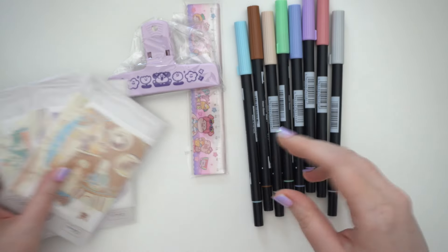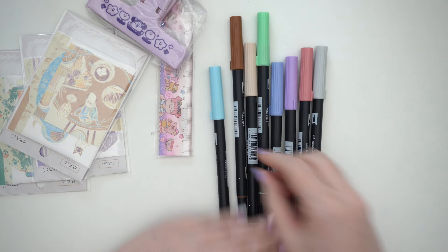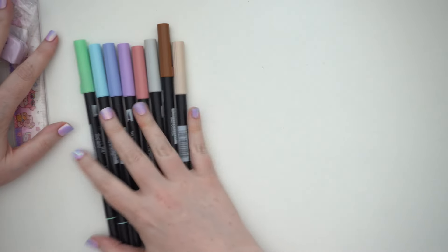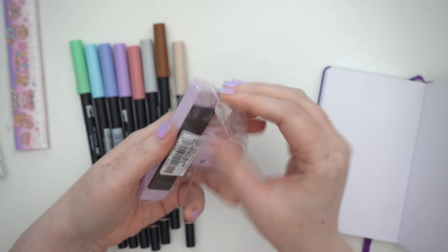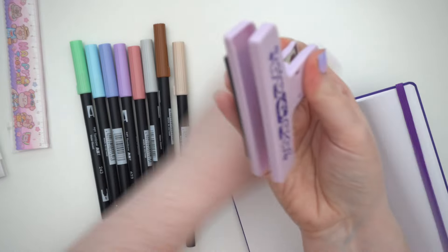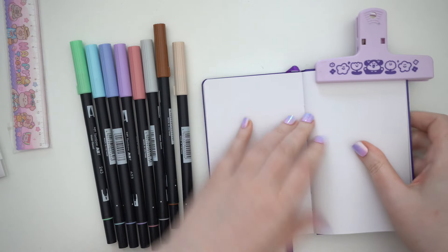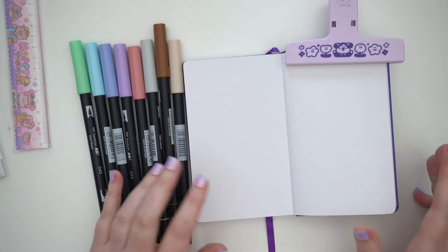I mostly went in for the Tombows because it was nice to have a local place to get them from, and I got a selection of colors I thought would work well for themes in my journal. I also wanted to haul this clip — it's actually a magnetic clip so it's got a magnet attached. I was going to use it to keep the journal open without leaving grooves, and I can see it does keep the page open nicely.